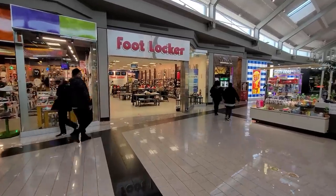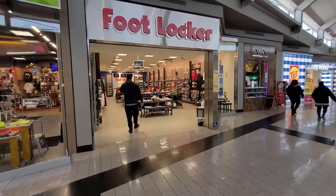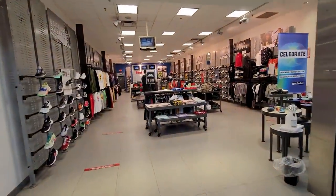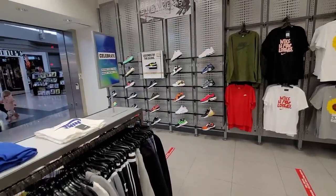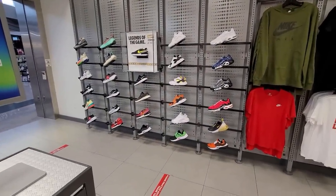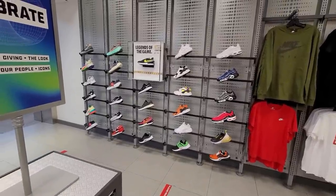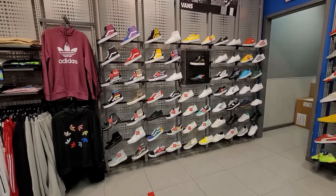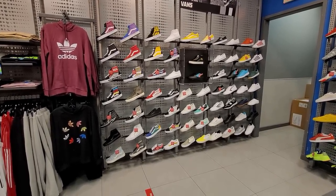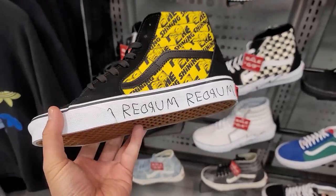We do got a Foot Locker here. I don't think this is one of the Foot Lockers that actually had wins — that actually had pairs on the app. We'll still look around. Back in the day you used to be able to find some dope deals here. The sneaker game has definitely changed. And apparently they got a ton of skaters out here — look at the Vans, a ton of Vans. They still got one of the holiday Vans drops, that's crazy.